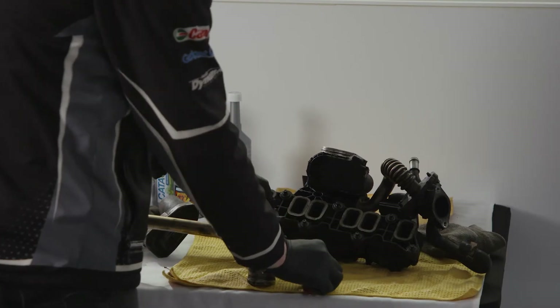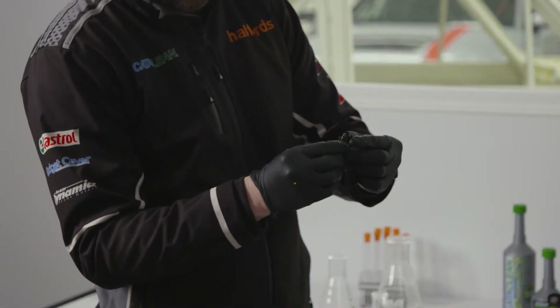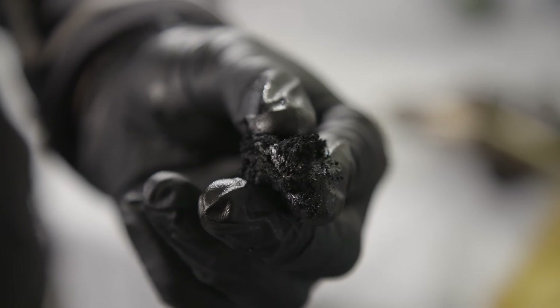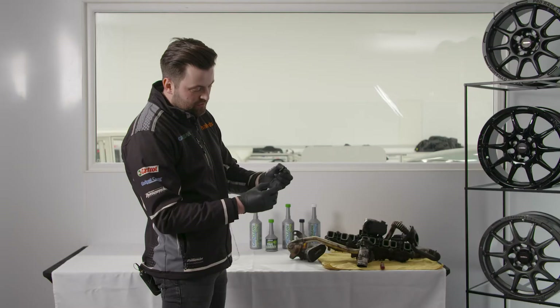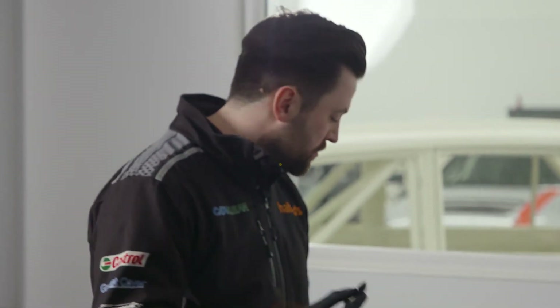So this is carbon. It's sticky, it's sooty. This is all recirculated exhaust emissions that go back through the engine to be burnt off in order to create cleaner emissions. But as you can see, it doesn't always go to plan. So we'll try a bit of this in here.